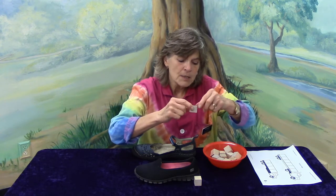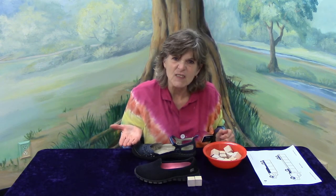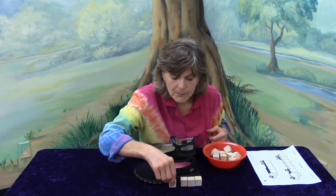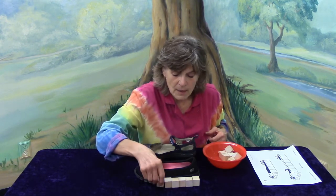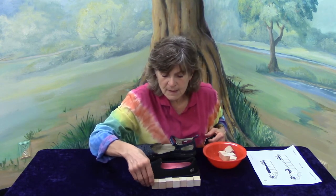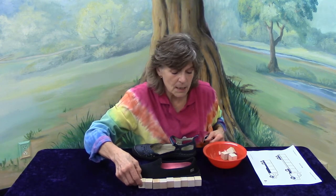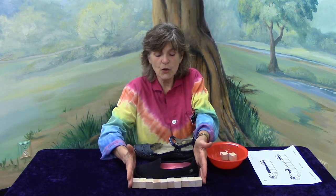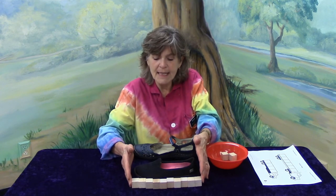It is a one-inch block. So let's see if we can count how many blocks long and find out how many inches long it is. Here we go. One, two, three, four, five, six, seven, eight, nine. From the heel to the toe, it is how many inches long? Ten inches. Ten blocks long is ten inches long.